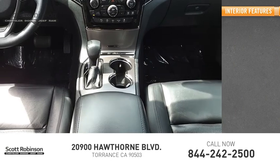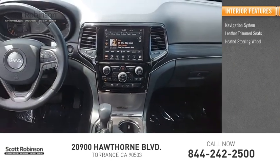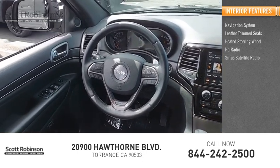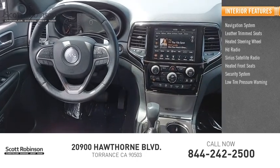Inside you'll find a navigation system, leather trim seats, heated steering wheel, HD radio, Sirius satellite radio, heated front seats, security system, low tire pressure warning, and trip computer.